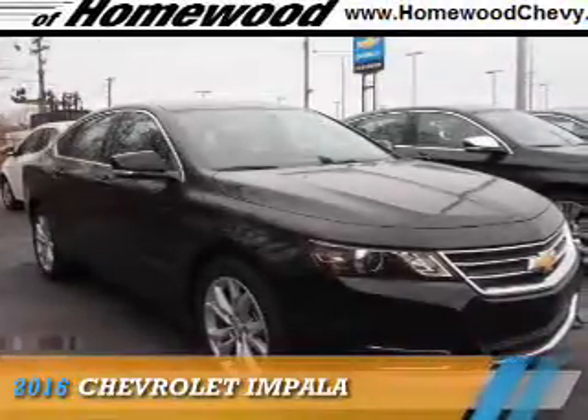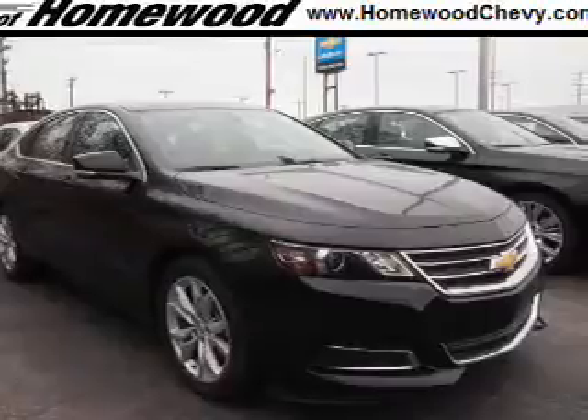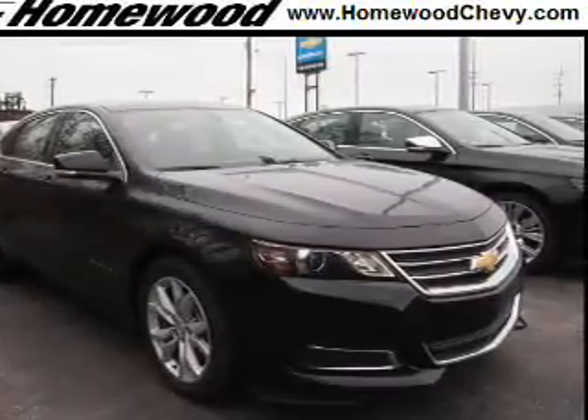Presenting the 2016 Chevrolet Impala. It's powered by front wheel drive, a 3.6 liter 6-cylinder engine, and an automatic transmission.